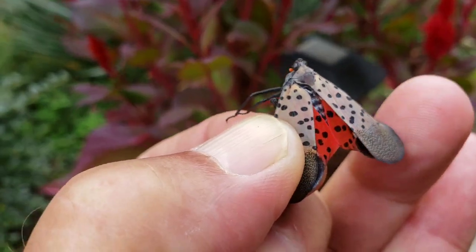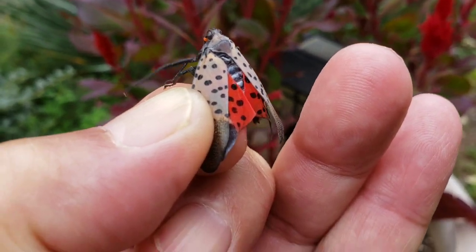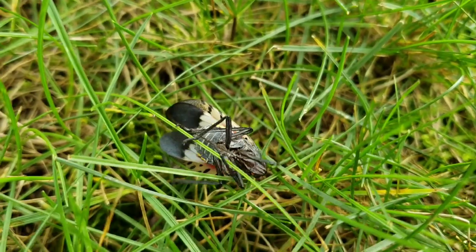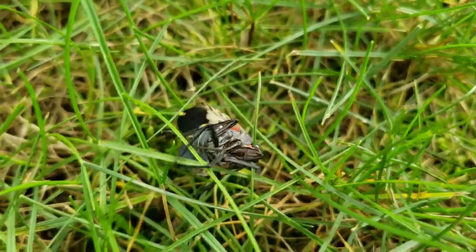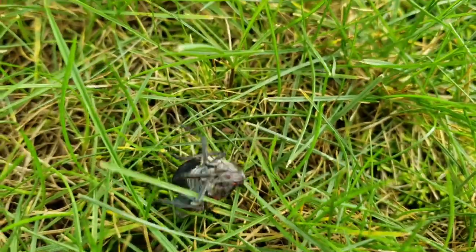This is actually a small one. They don't bite, and they jump and they fly. We've been encouraged to kill as many as we can find, and let me show you what they asked us to do.